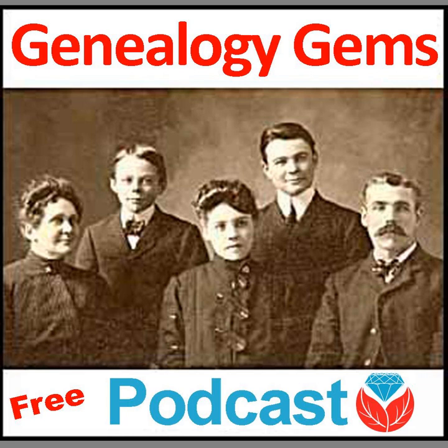Professional forensic genealogist Michael Strauss is here to pull back the curtain and introduce you to federal records. You know Michael from our Military Minute segments, and he recently introduced us to Descendancy Research on Genealogy Gems premium podcast episode 174. With federal records, the key for a genealogist to understand is that these are a relatively untapped resource.